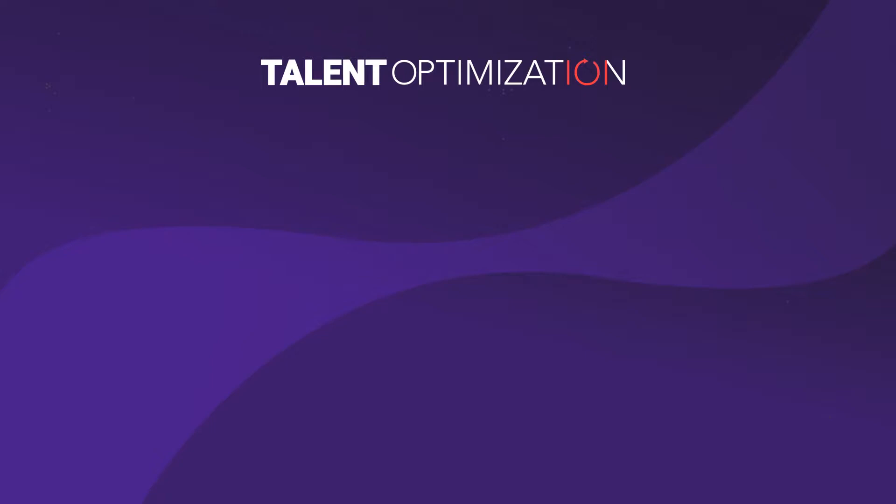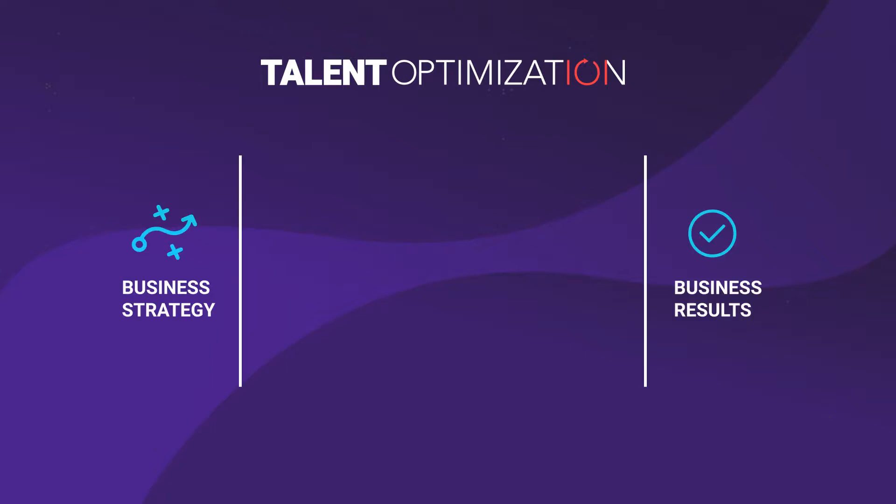Talent optimization creates a talent strategy that aligns with business strategy. You're already doing the first two parts of talent optimization. You have a business strategy and you're seeking business results. In fact, there's typically a lot of emphasis on business strategy and financial results, as there should be.